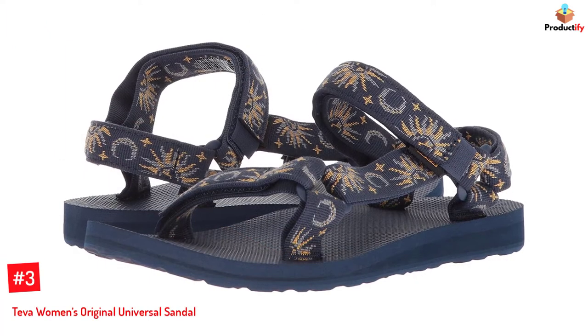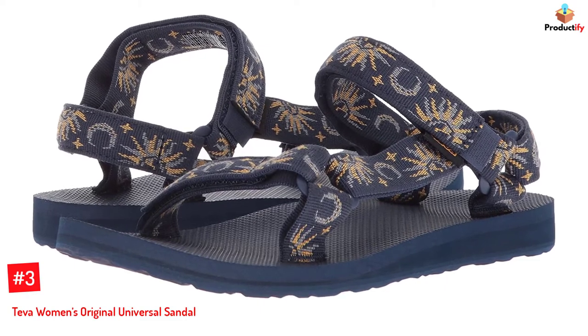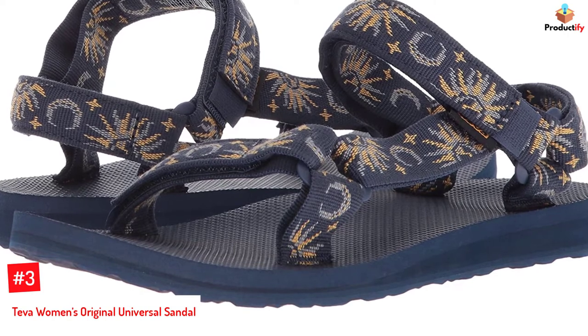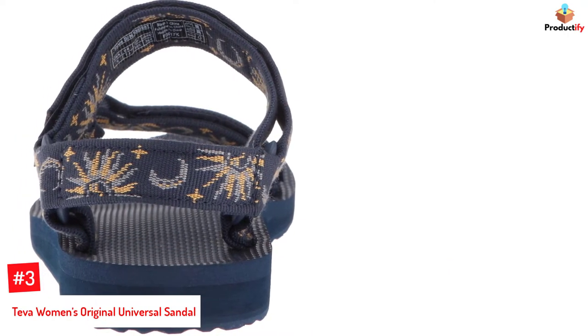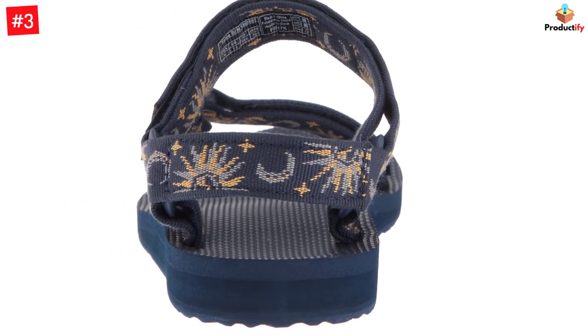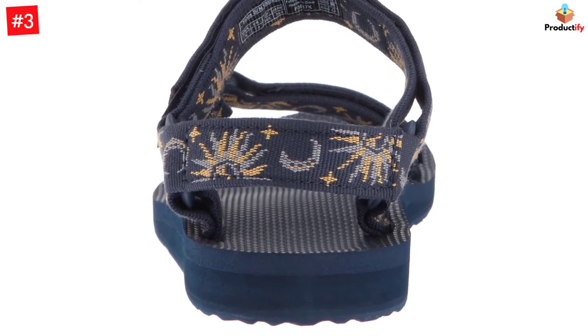Number 3: Teva Women's Original Universal Sandal. A true icon in the outdoor sandal industry, this product gives you the assurance of comfort and style. The very word Teva is a reference to nature and is perfect for hiking and water activities. It has a rubber sole for the required traction and support, an EVA midsole for light cushioning, and a spider rubber outsole that is rugged, durable, and has a great grip.